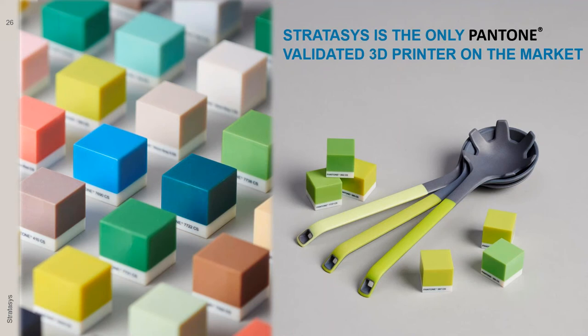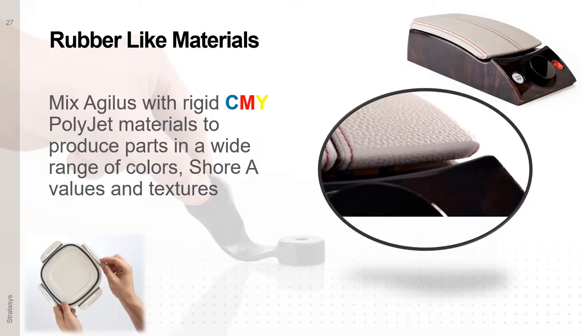Last but not least is the rubber-like material, which brings us to the world of texture. You're able to print with our Agilus material — a flexible material with great memory that allows moving parts, such as living hinges. When combined with our rigid color material, you can get a range of flexible colors, shore levels, and textures. The armrests you see — all 3D printed — with a leather-like surface and red stitches in the seams, all printed in one part using the Stratasys J-Series printers.